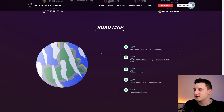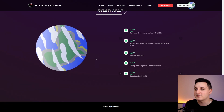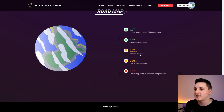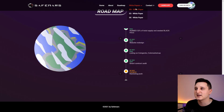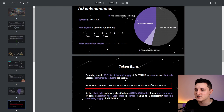The roadmap for Q1 includes a safe launch, burning 53% of total supply, website redesign, listings on CoinGecko and CoinMarketCap, and a smart contract audit. That's the whole roadmap. You can also check out the white paper on the site if you want.